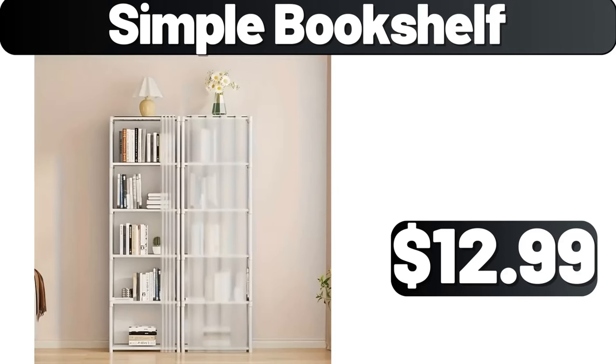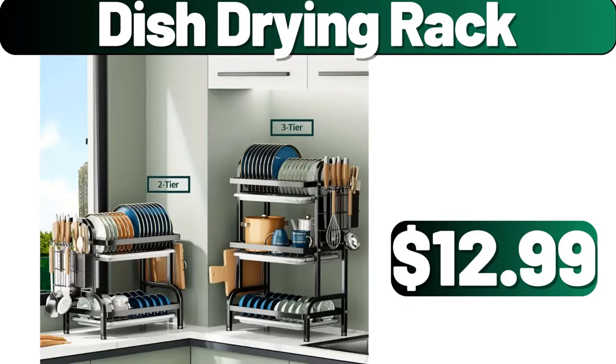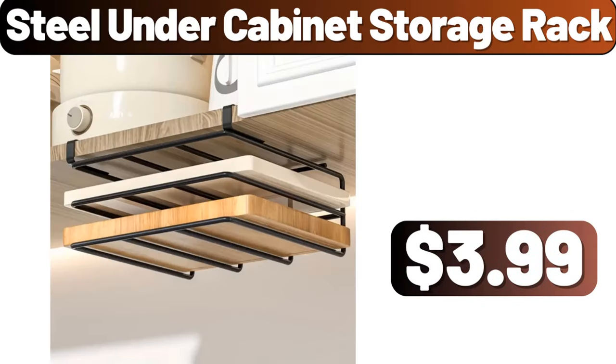Simple bookshelf, $12.99. Dish drying rack, $12.99. Steel under cabinet storage rack, $3.99.